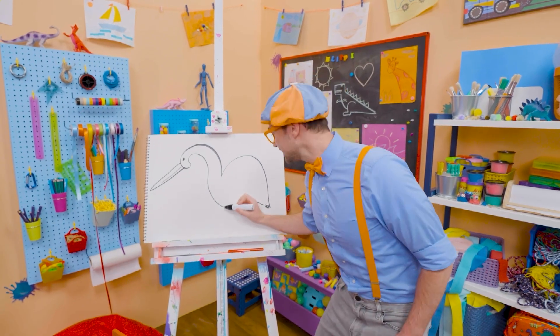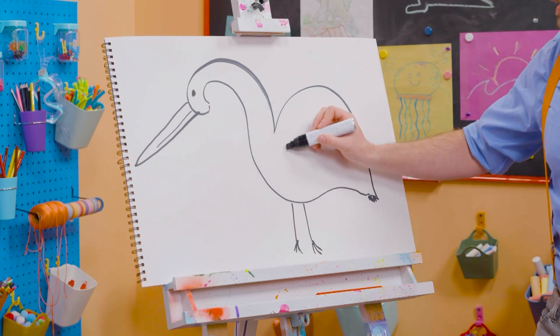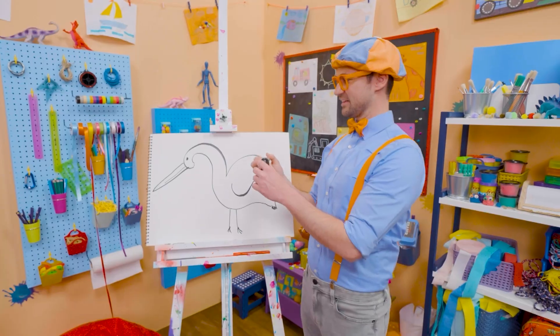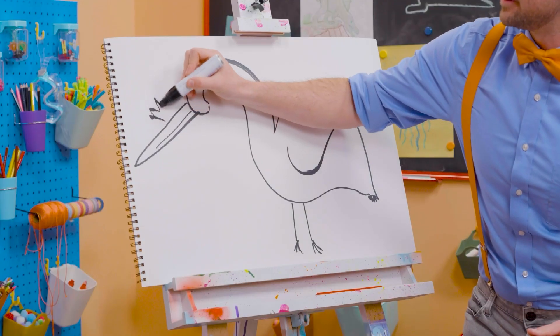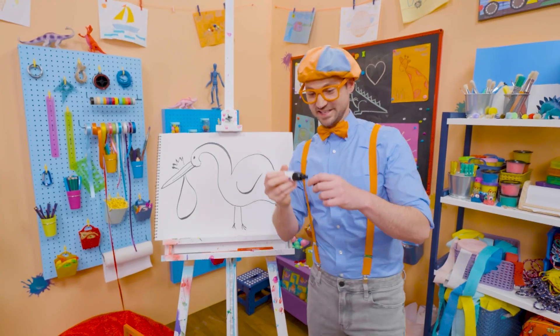But you can't forget about the legs! Two legs with cute feet, just like that! And then the wing! That's how they fly! And sometimes, in stories, storks can carry babies! Cool!